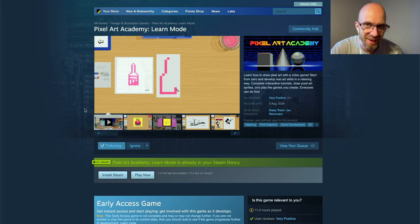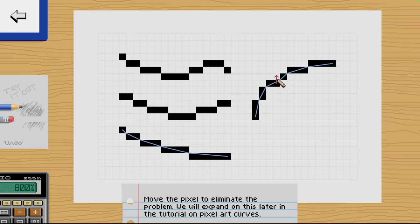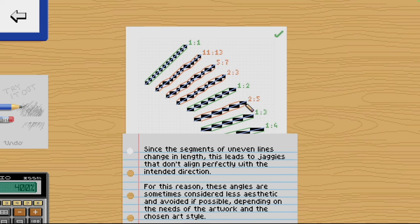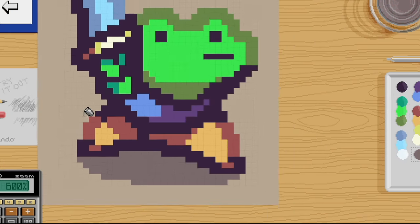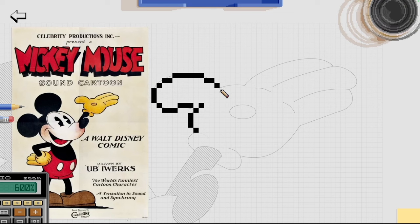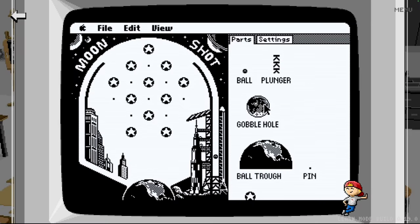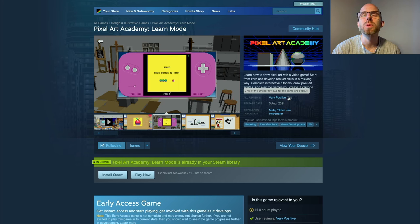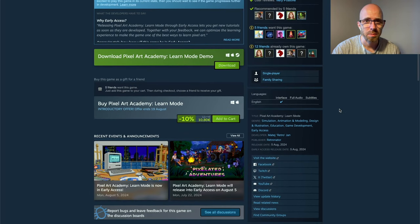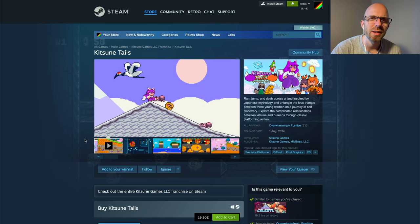Now to new releases — I could not not mention Pixel Art Academy: Learn Mode, which just came out on Monday. Learn how to draw pixel art with a video game, start from zero and develop real art skills in a relaxing way, complete interactive tutorials, draw pixel art sprites and play the games you create. The developer says everyone can do this — and I agree, because I am the developer, in case you didn't know which channel you're on! It has very positive reviews, which makes me wonderfully happy, and you can get it for about 11 euros on Windows and Mac.